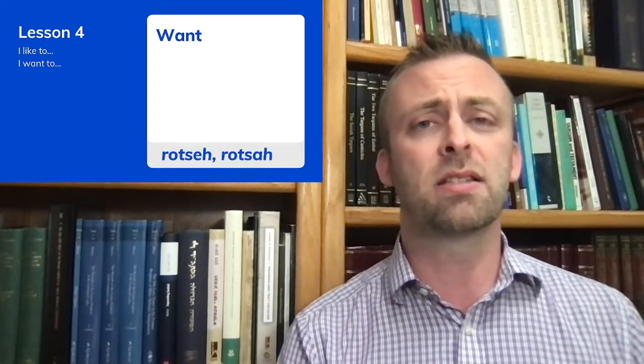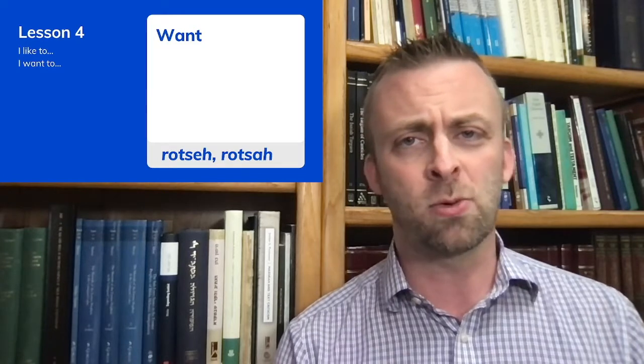The word 'to want' in the present tense is, in the masculine singular, 'rotze', and in the feminine singular, 'rotza'. A lot of times, feminine words will end in 'ah' in Hebrew, just like in Spanish and in many other languages.